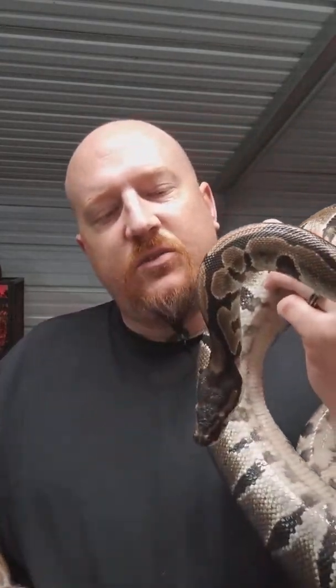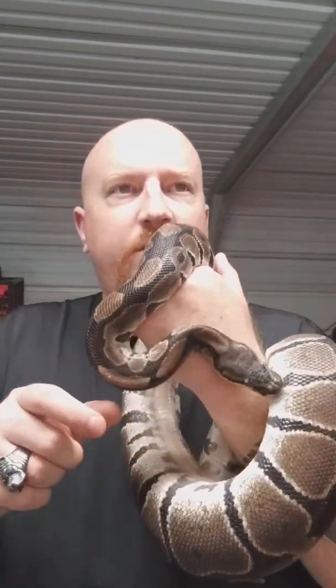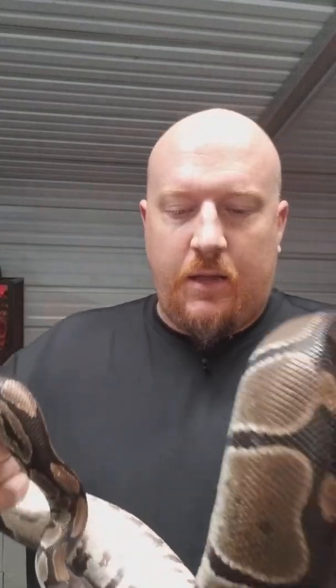In Europe, the ball python is referred to as the royal python. The name is actually believed to come from the fact that many African rulers were known to wear live pythons as jewelry. I personally don't know if I would walk around with them as jewelry, but they are very tame — you can just wrap them around your neck or your arm. I don't think I would consider this jewelry, but they still are pretty cool.